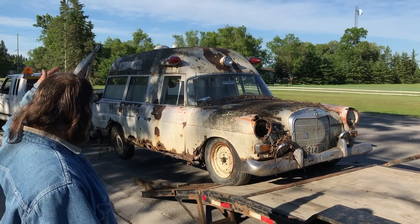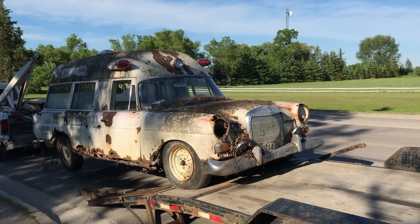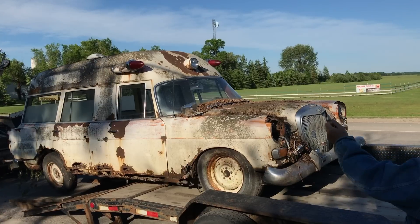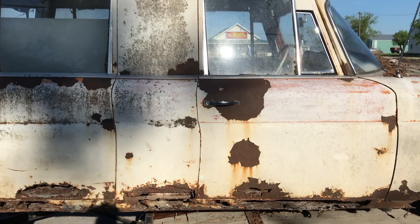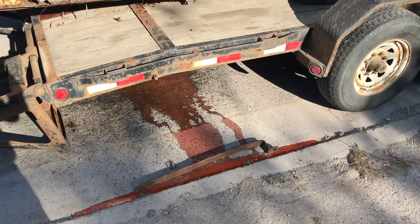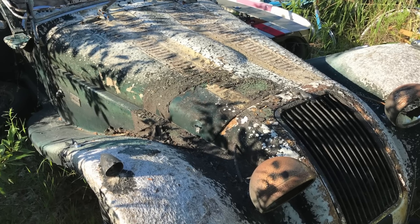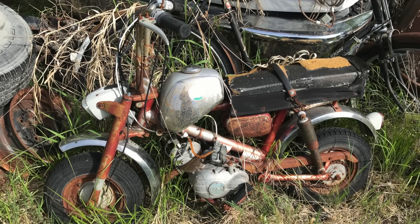There she is — the biggest turd I've probably ever bought. Still kind of cool. As we're loading it, the rear heater started to leak — red, oozy old fluid. Now it looks like the ambulance is bleeding, which is extra creepy. There were tons of surprises in the scrap yard — bikes and old cars and all kinds of neat things. But now it's time to head on to our next location and get out of town.